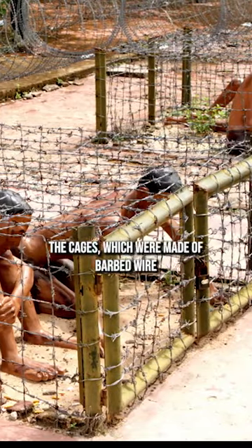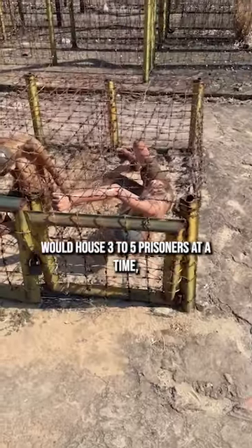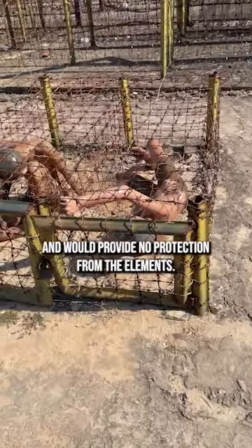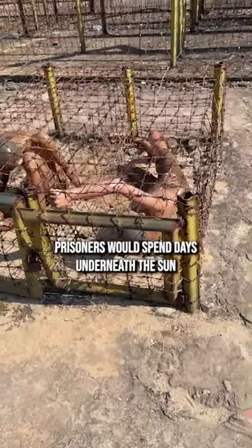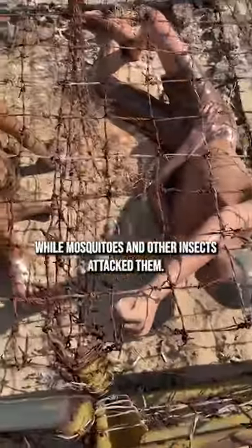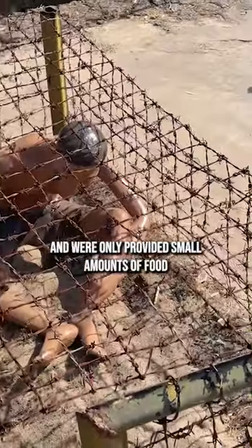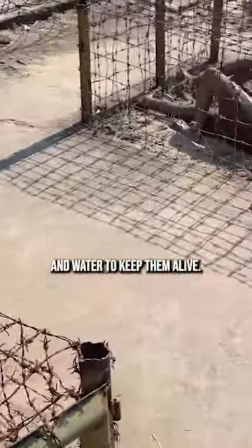The cages, which were made of barbed wire and were designed to only allow the prisoners to lay or sit down, would house three to five prisoners at a time and would provide no protection from the elements. Prisoners would spend days underneath the sun while sitting on burning sand or concrete, permitted to only wear shorts while mosquitoes and other insects attacked them. They were forced to go to the bathroom inside the cage and were only provided small amounts of food and water to keep them alive.